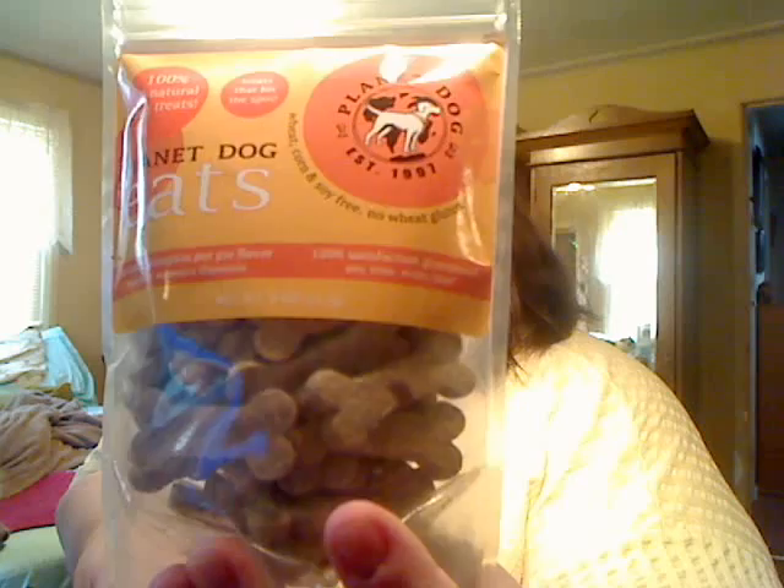This is a December 2013 BarkBox. Here we go. They always put in a little postcard that tells you what everything is. First up, a bag of bones — Planet Dog 100% all natural dog treats. Treats that hit the spot. These are chicken and pumpkin pie flavored.